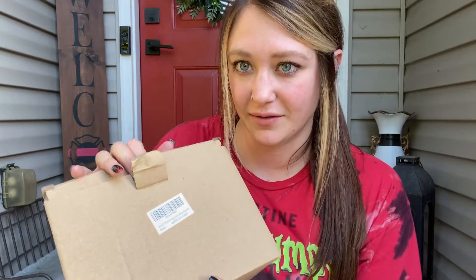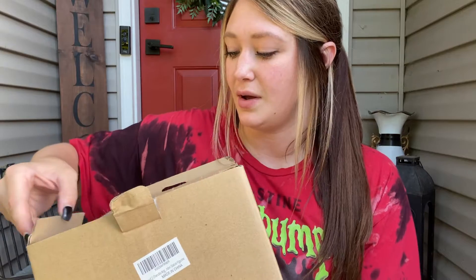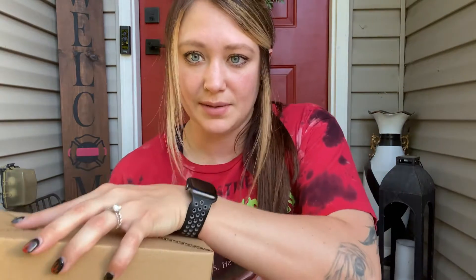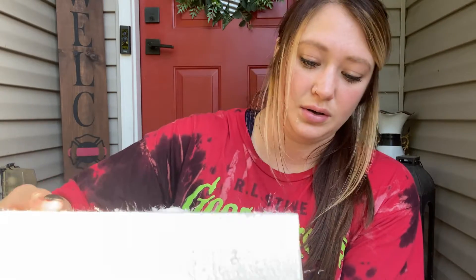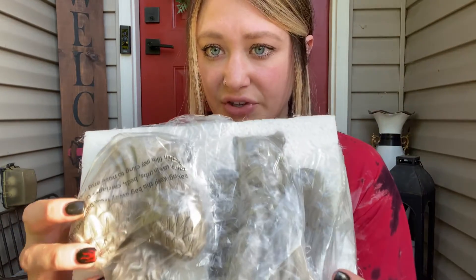I just got these decorative angels in the mail — I'm so excited to show you them. I think these would make a really good gift, or for yourself as well. They would be really cool to give to somebody who has recently lost a loved one, basically the spirit of always watching over you. They are very well packaged, and inside it is a set of two.